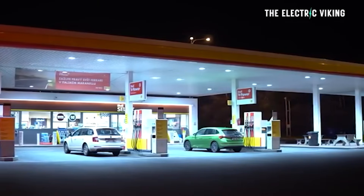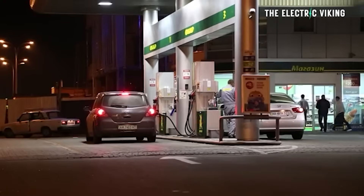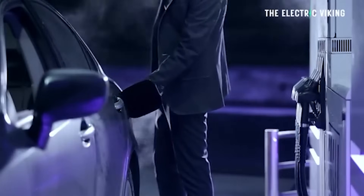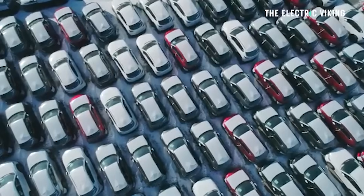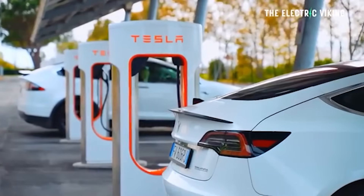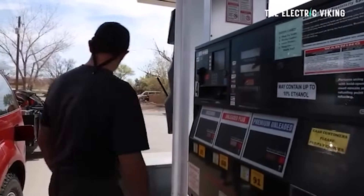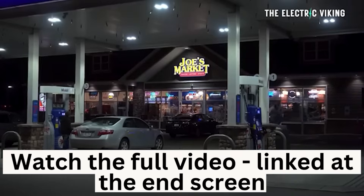Gas stations will start to close en masse across the United States. It's been happening in China — look at how many DC fast chargers they're installing there, and then look at how many gas stations are closing as a result. It's the only logical conclusion. As there become fewer and fewer gas stations, people who own internal combustion engine cars are going to start to panic, because you can't fill up your ICE car at home. In 10 or 15 years, when almost every car sold in America and almost 100% of cars sold in Europe and China are EVs, these gas stations will close really fast, or they'll have to change to having EV plugs. It'll be quite expensive to ship gasoline and diesel around because the demand won't be high enough to make it viable for isolated gas stations in isolated locations.